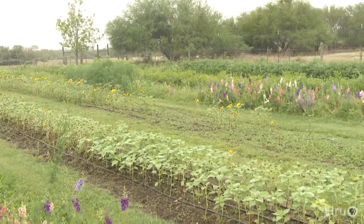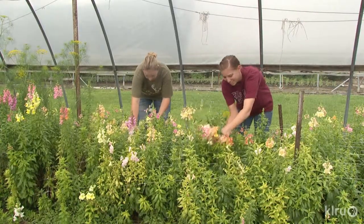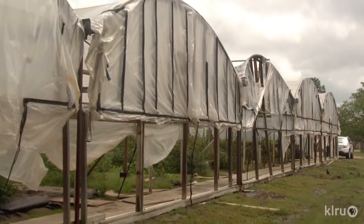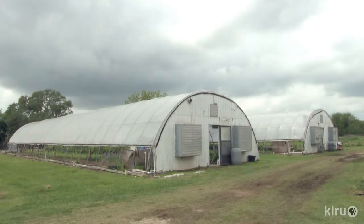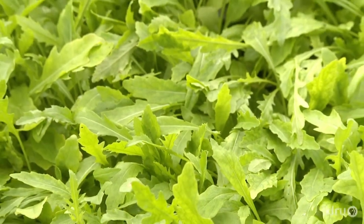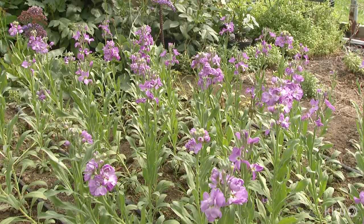From her Cuts of Color Farm in Weimer, Texas, she and her assistants package up bundles of joy for the market, weddings, and every special occasion. My grandmother was a big flower grower — she always had a beautiful garden, and I love growing flowers. Rita used to grow tomatoes year-round in greenhouses, starting with one inherited from her grandpa. Even though she still supplies food and herbs to restaurants like Underbelly in Houston, she switched crops in 2004.